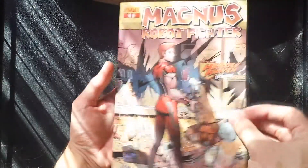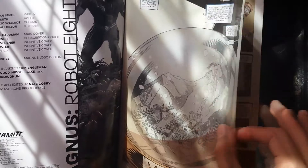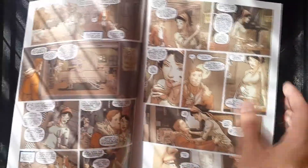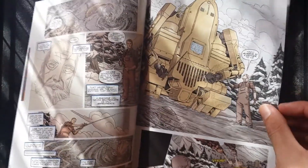I'd like to start this video off by apologizing for the sound of my voice. I've been sick for the past few days now, so I just want to give you a heads up to that. What is Magnus Robot Fighter? It's a comic that has a weird mixture of Matrix, Blade Runner, with a splash of Gattaca.